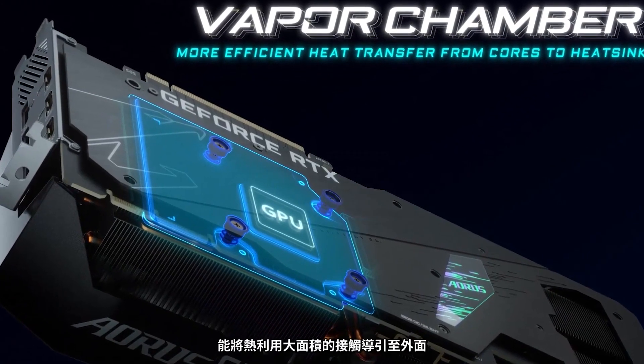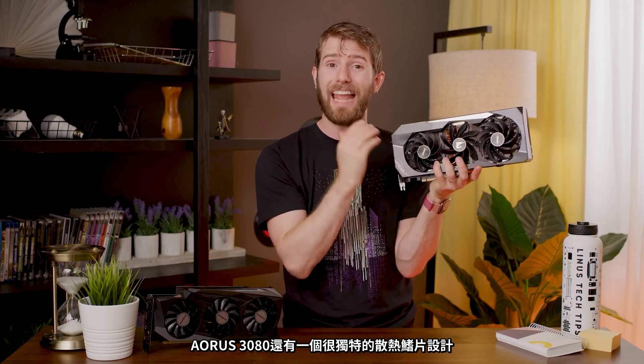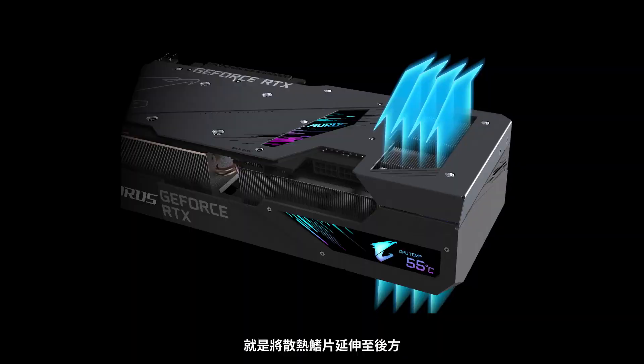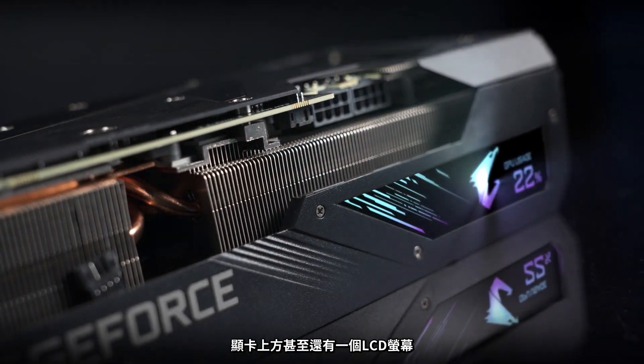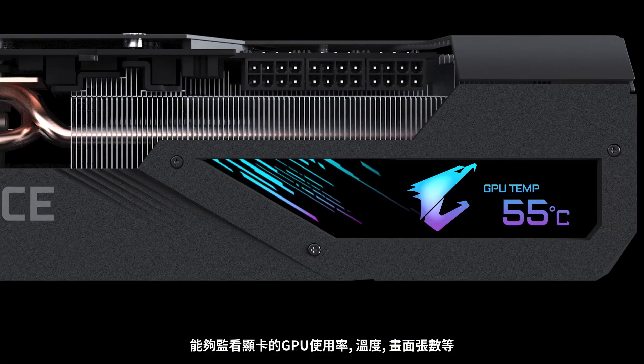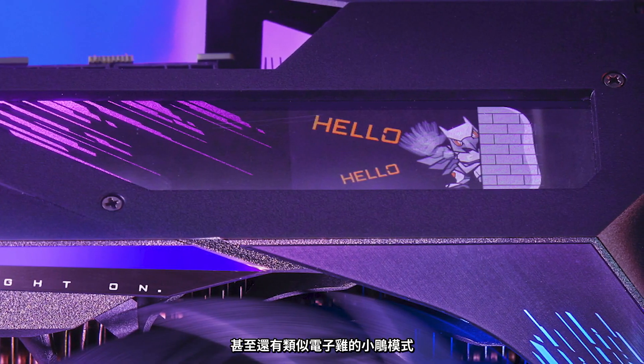Vapor chambers are awesome because they have better heat transfer than solid blocks of metal, but greater surface area and dissipation than heat pipes. After the vapor chamber, the fins on the Aorus 3080 heatsink have an angular design that helps get more air in and out of them, and there's an extra extended heatsink that's exposed on both sides, letting the air pass right through. And if that weren't enough, there's even an LCD edge view display for monitoring GPU usage, temps, and game FPS — you can even put custom text or GIFs on there. There's even a Tamagotchi-style egg that hatches and levels up the more hours you put on your GPU.